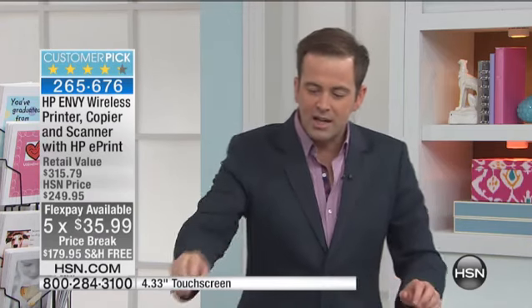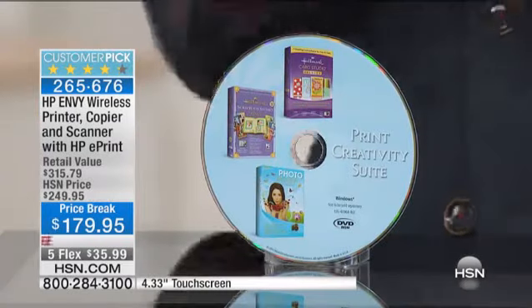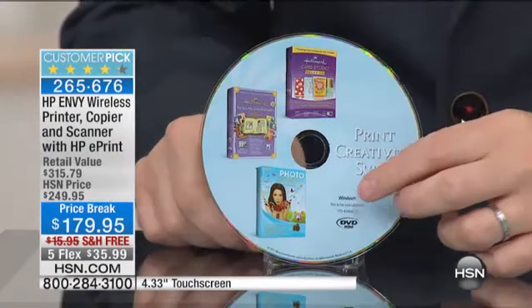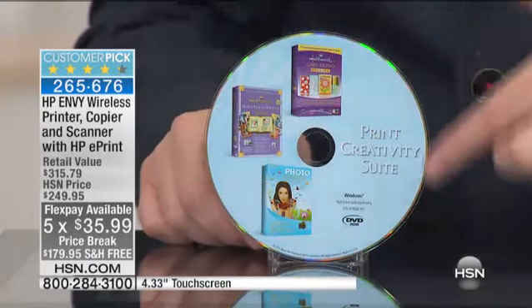Tonight we're going to offer this for the first time — there's only 1,500 units and everyone will go. It's priced to sell out. We have reduced the price to the best it's ever been. We've put it on five FlexPay of $35.99. We're going to include — and please don't forget this — three title software including Hallmark Card Studio, as in Hallmark the company. You're also going to get Scrapbook Factory and Photo Explosion. This is all included.